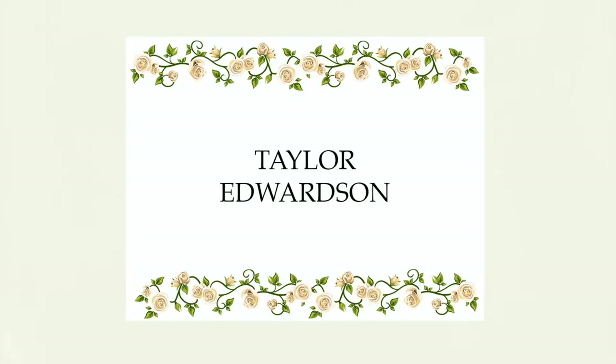Hey everybody, my name is Taylor and today I'm going to be unboxing my new party pajama set from Sleeper. Tonight is actually one of my best friend's birthday weekends that I've planned for her, so I need an outfit.